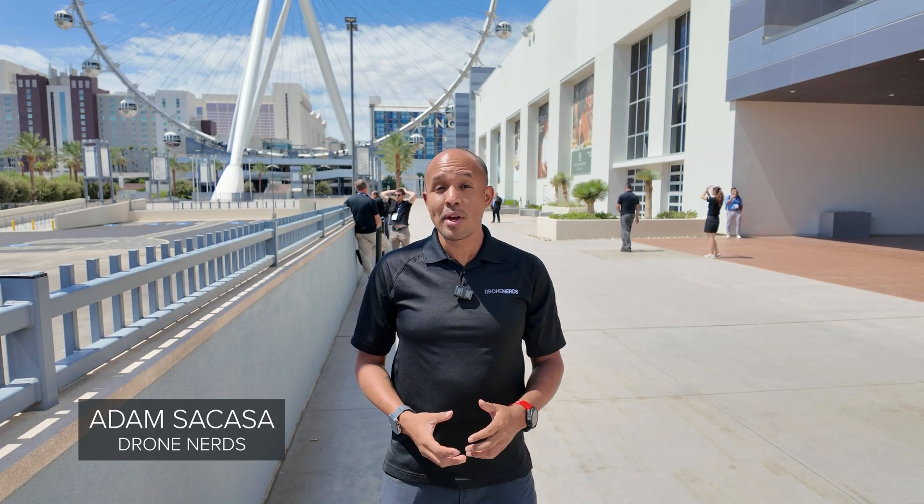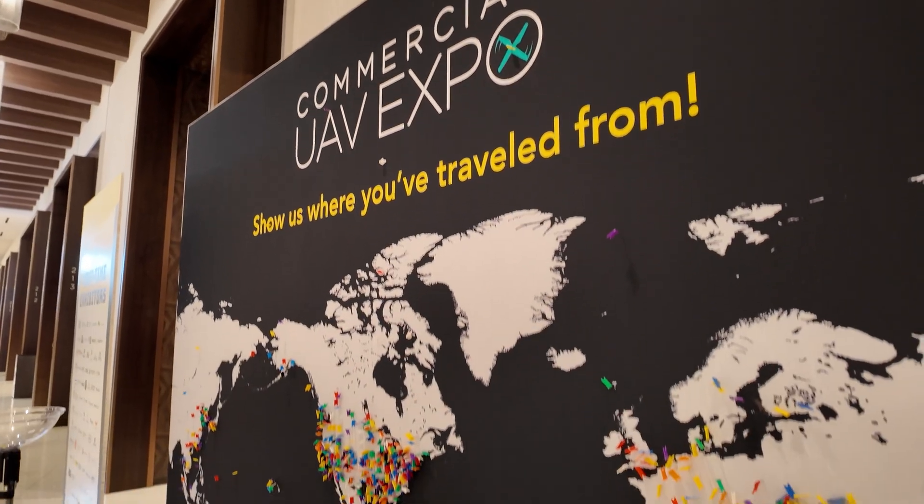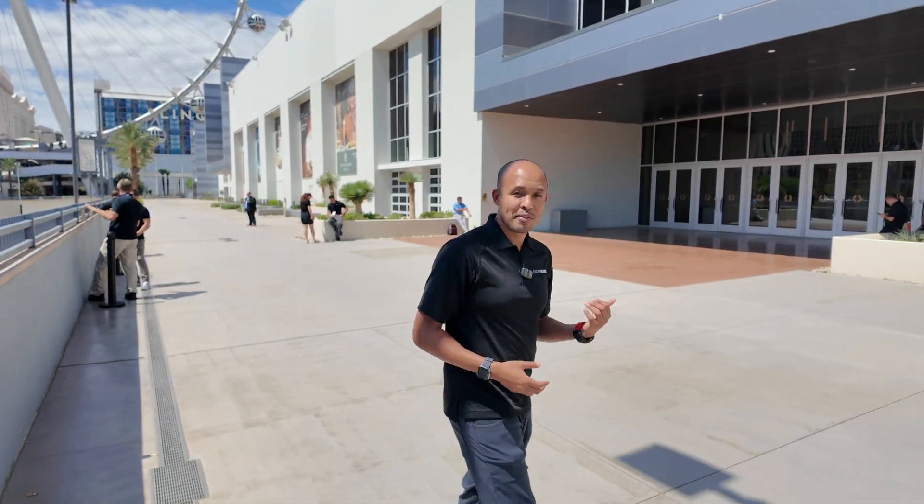Hey, I'm Adam with Drone Nerds and today we're in Las Vegas for one of the biggest UAV conferences of the year, Commercial UAV. Along with a ton of speakers, there are also about 225 vendors, so let's go inside and talk to a few of them.